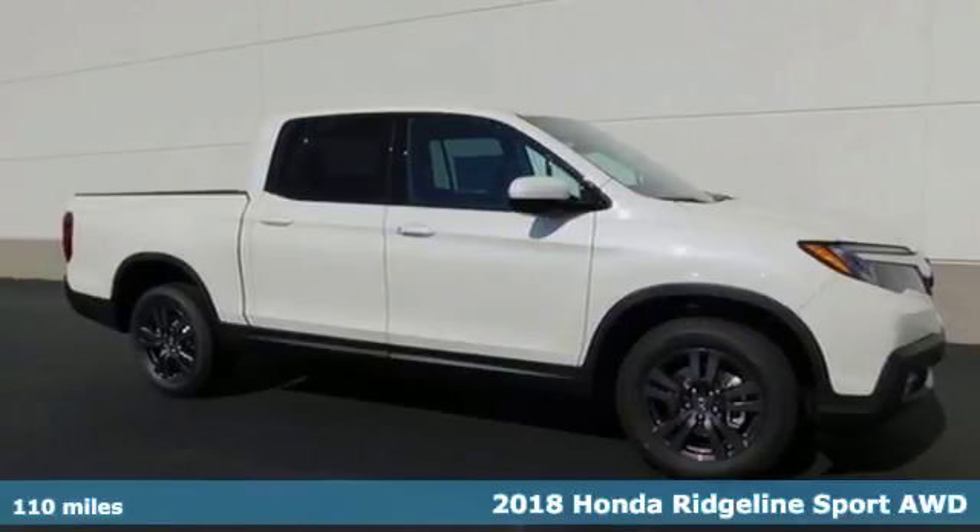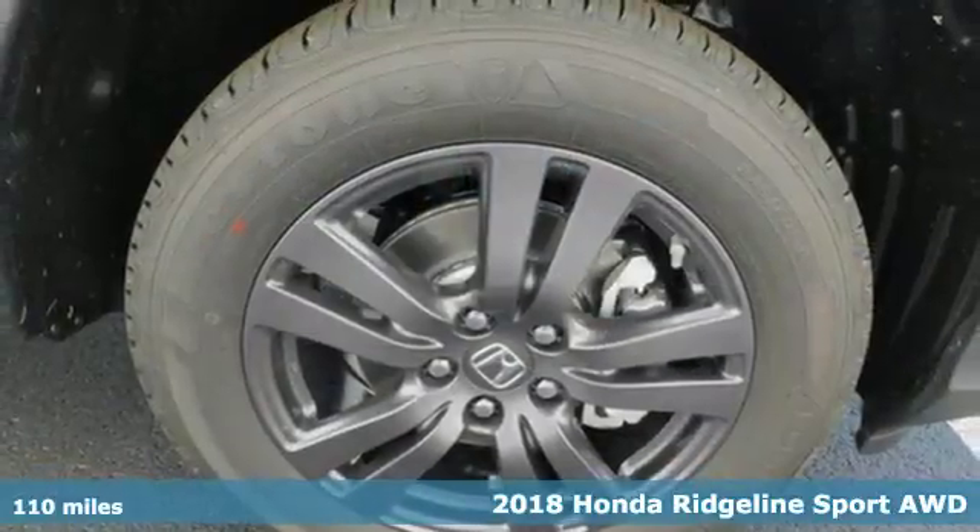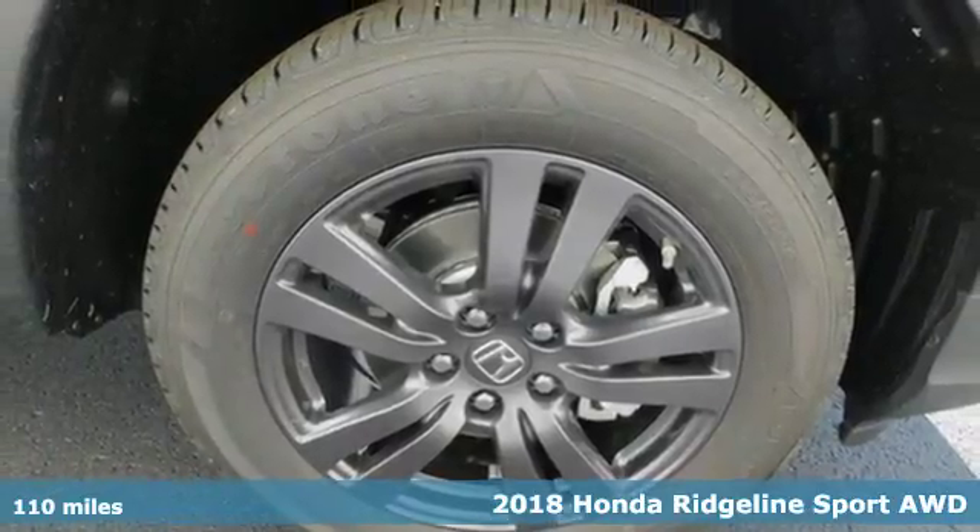Here's a 2018 Honda Ridgeline. The daily grind, a trip across country, challenging terrain — through it all,